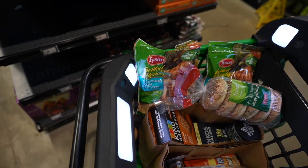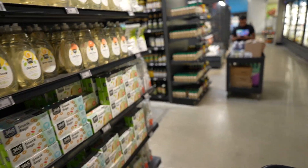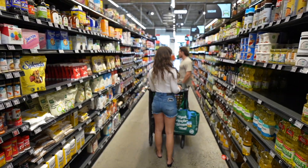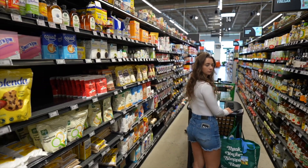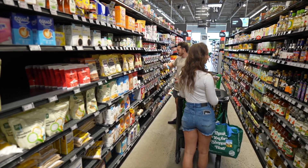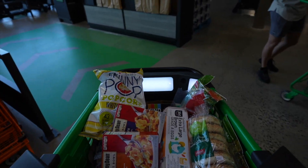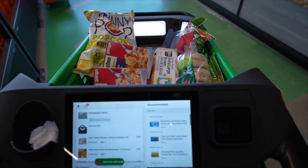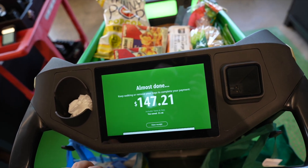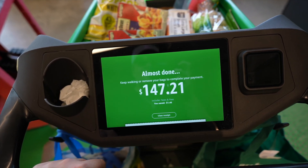In the time it took me to go through the whole grocery store and get everything I need, Lance is literally only on the second aisle. I hate grocery shopping with this kid because he literally just stares at everything in every single aisle trying to figure out what to get. To check out, all you do is take your cart and walk through this green area. It says 'calculating total... $147... remove your bags to complete your payment.' So about $150 on groceries.